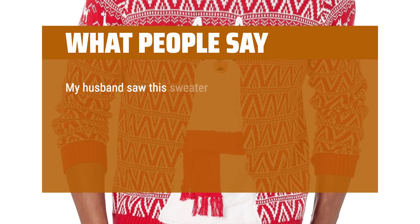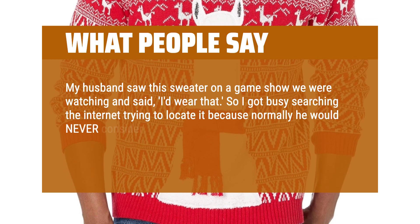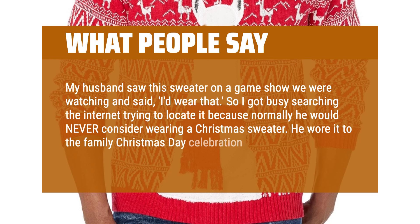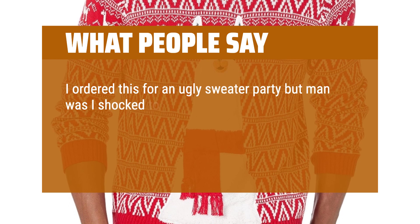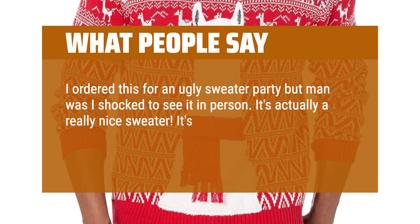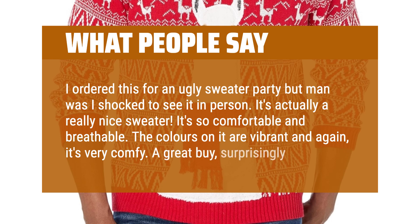What people say: My husband saw this sweater on a game show we were watching and said, "I'd wear that." So I got busy searching the internet to locate it, because normally he would never consider wearing a Christmas sweater. He wore it to the family Christmas day celebration and it was a huge hit. I ordered this for an ugly sweater party, but I was shocked to see it in person — it's actually a really nice sweater. It's so comfortable and breathable. The colors are vibrant and it's very comfy. A great buy, surprisingly.